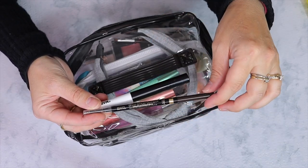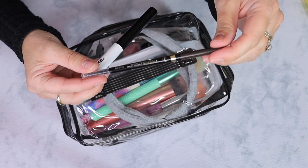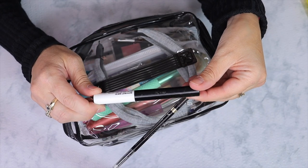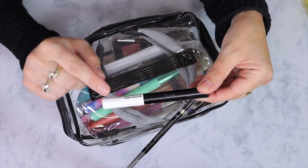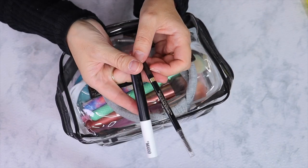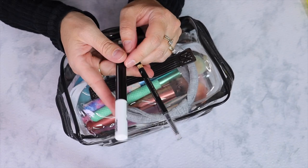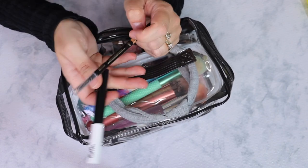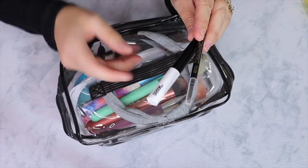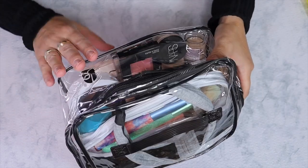One is the L'Oreal Brow Stylist Definer in the shade Dark Brunette, and I'm going to bring the By Mario Brow Gel — the Master Hold clear one. This is waterproof, so that's why I'm bringing it because we're going to be doing a lot of swimming. I'm still keeping these out because we're leaving on Wednesday and I'm filming this on Monday, so I want to use them until then.